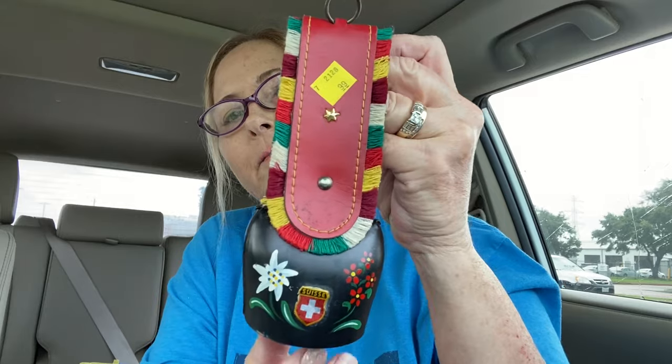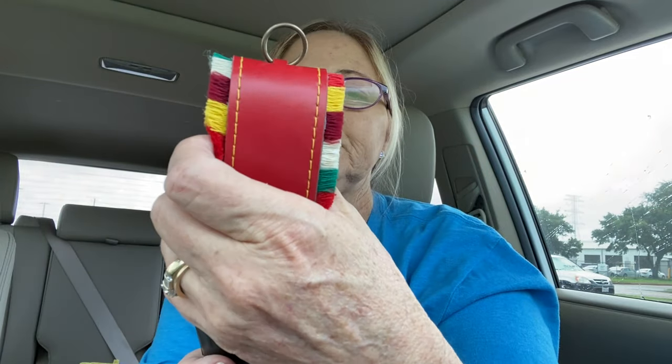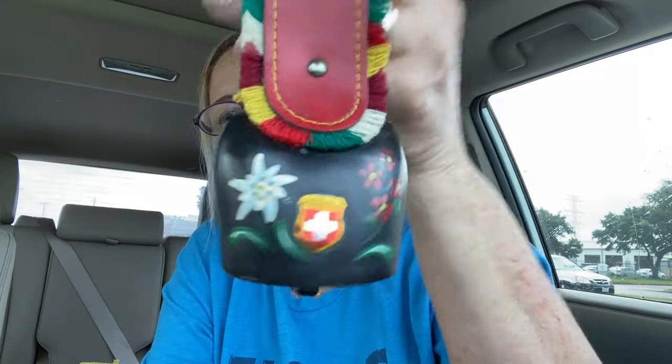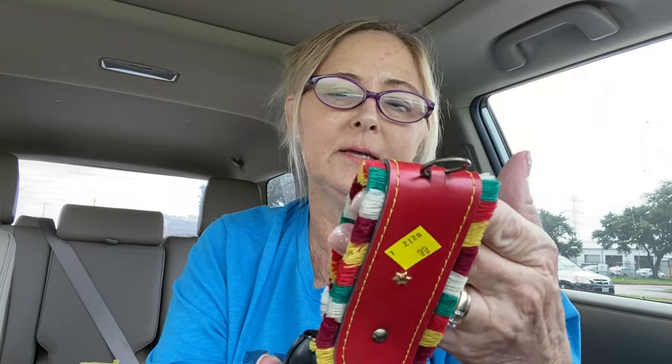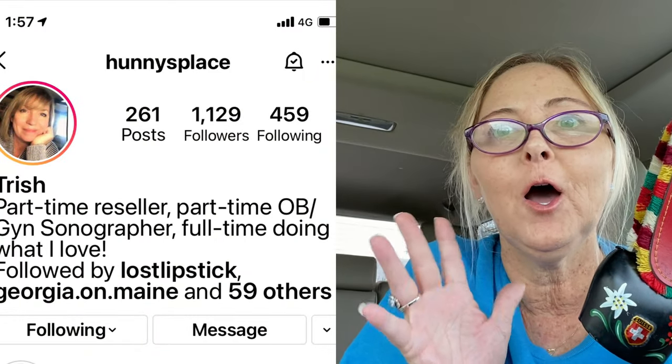The last thing I wanted to show you is this cowbell. Sometimes these can definitely be worth a lot of money, even when they have the country marked on them like this one does. I only paid 99 cents for it, so this will probably be an eBay item. My friend Trish has had lots of luck selling these before — that's actually how I found out about them and to pick them up whenever I see them. I'll put her Instagram picture up here so you guys can check out her stories — she's an awesome reseller, a total baller.